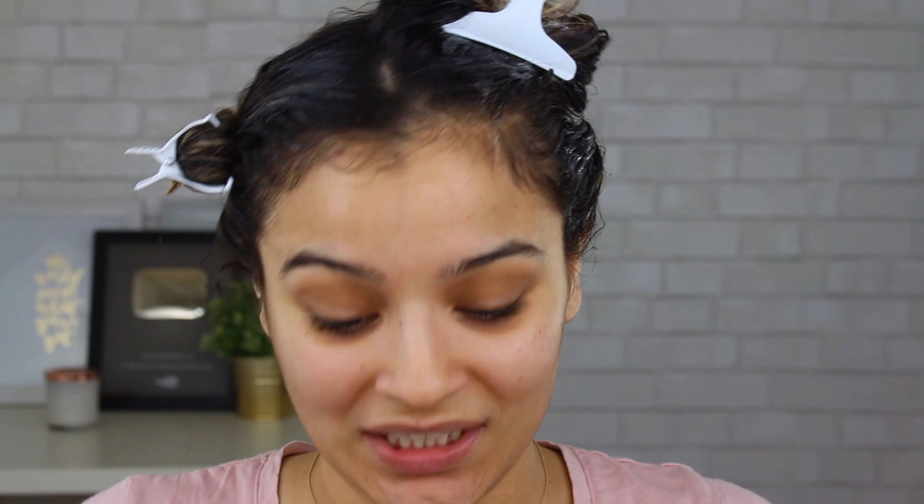The next step is to leave it on for about 5 to 10 minutes, or even longer, then put a plastic cap over your head. All right, so I've taken the product out of my hair and this is how it looks with no product — wet hair looks so different from dry hair. The product doesn't have as much slip as I would like, but I do definitely feel a difference in my hair, which is always a good thing.